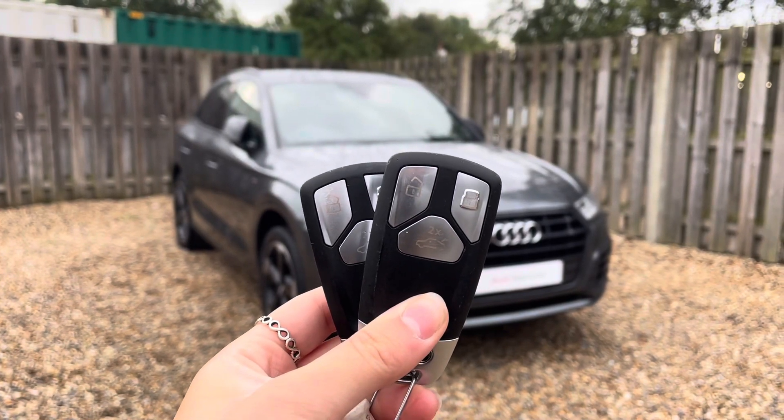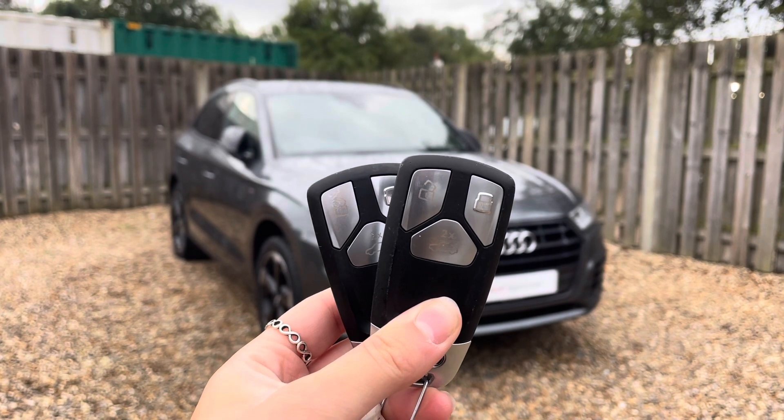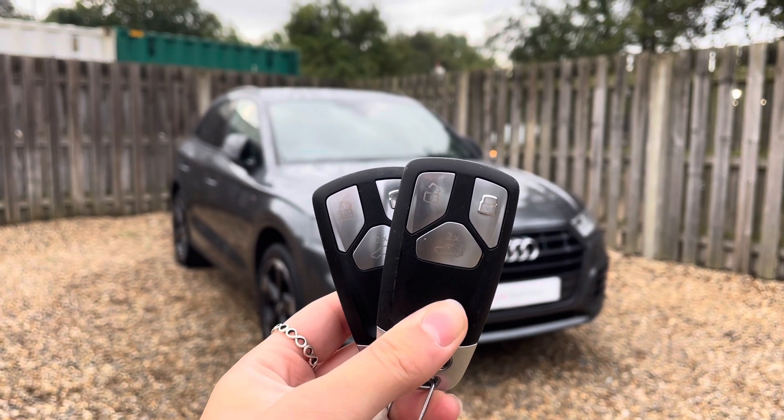Hi, I'm Anna from Cambridge Audi, and today I'm going to walk you around this stunning approved used Audi Q5 Black Edition, finished in pearlescent Daytona Grey.